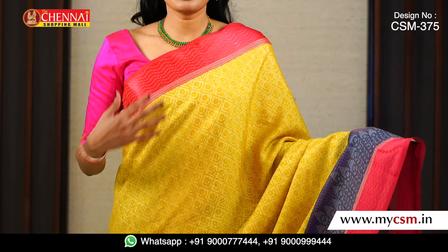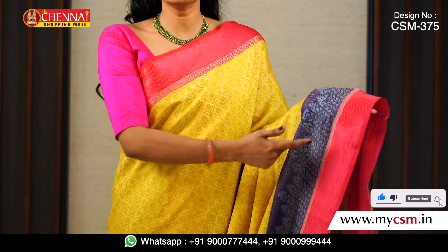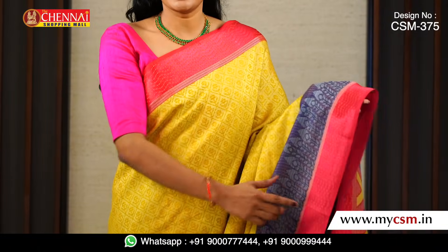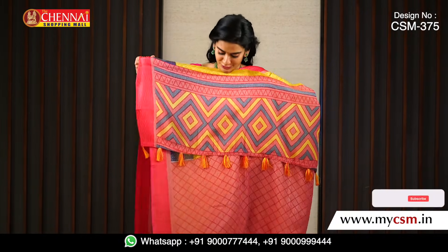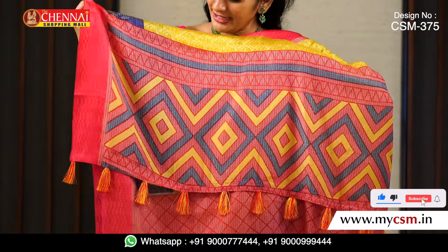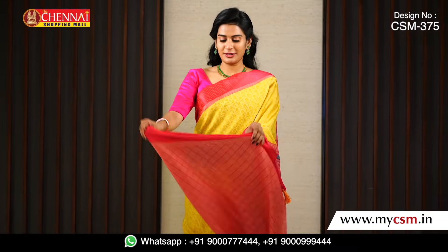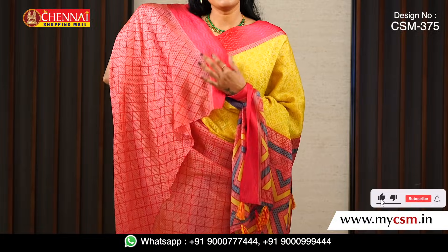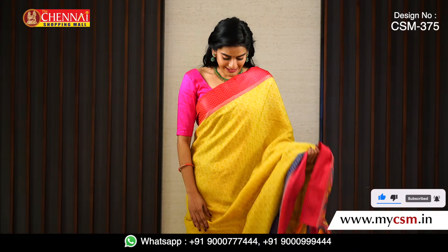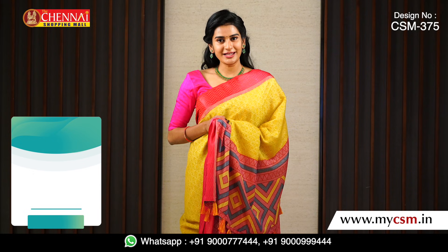The next saree has a lemon yellow color for the overall body with thread weaving. The borders are pink with two shade colors — blue and pink — which makes the saree look very cool. We have a very fancy pallu with a lemon yellow, pink, and blue color combination, and tassels on it. We have a pink blouse with a silver touch and a pink satin border. This beautiful lightweight saree is just about 700 rupees, with the search code CSM-375 on our website.